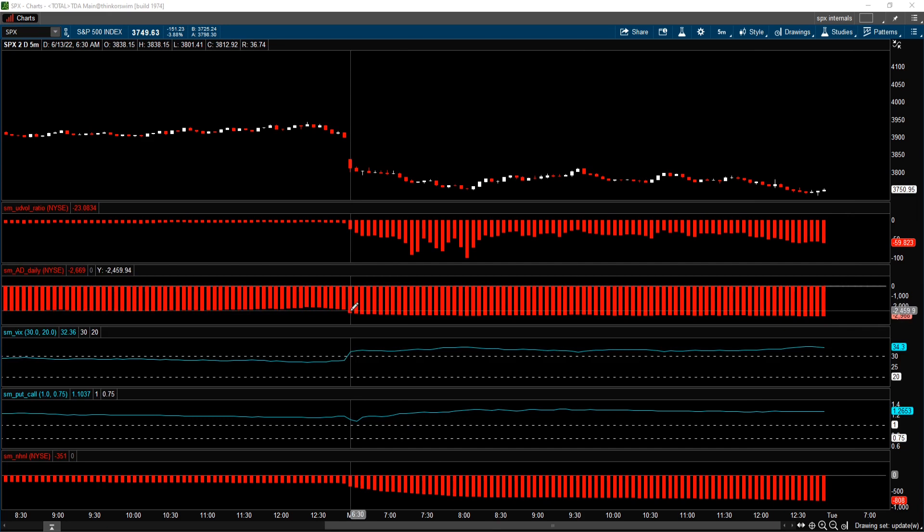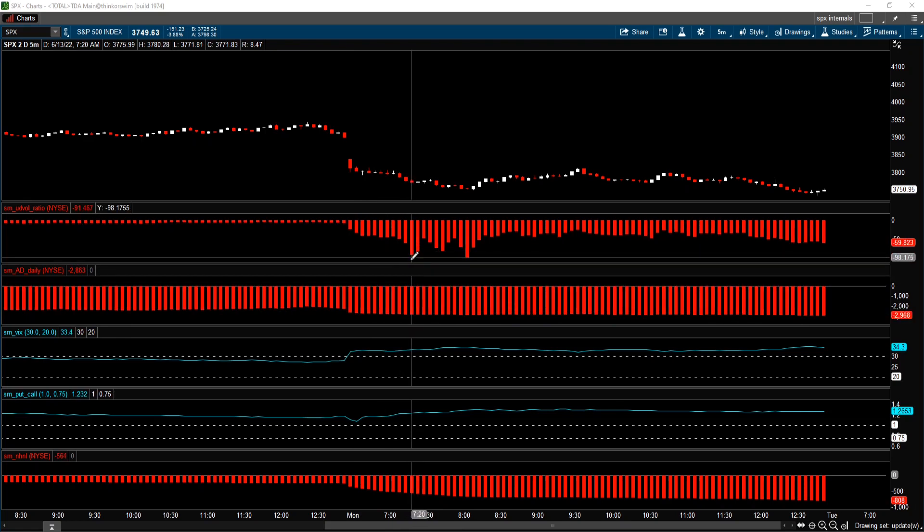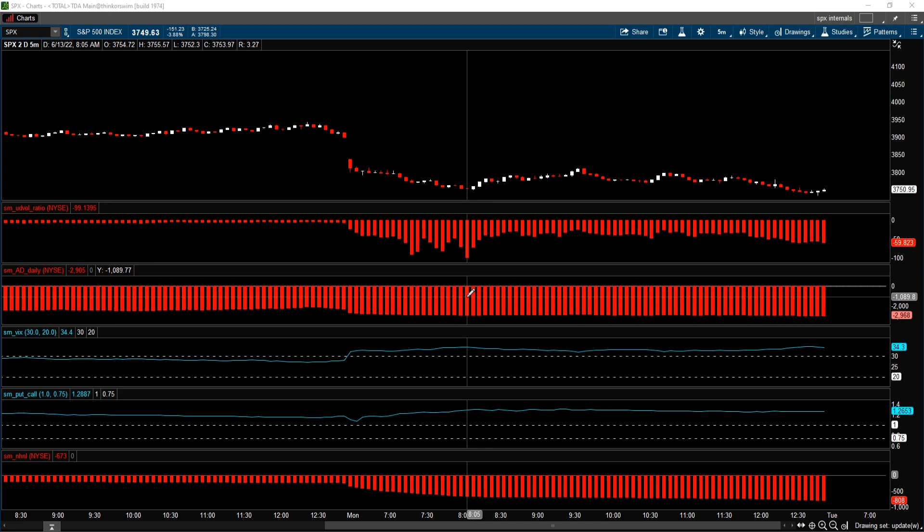In addition, look at the advance-decline. In the New York Stock Exchange, there are over 3,000 stocks traded. On the open, there were 2,669 stocks on a decline. Looking at the extreme point, the value shows 2,863 more declining stocks than advancing stocks. And at the 99 to 1 moment, we saw 2,905 more declining stocks than advancing stocks.